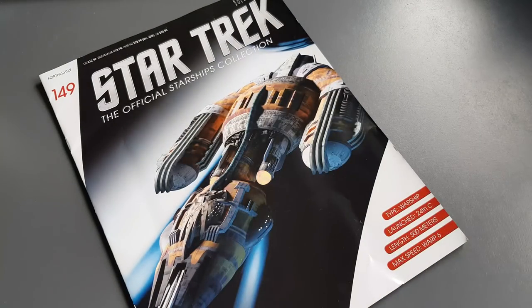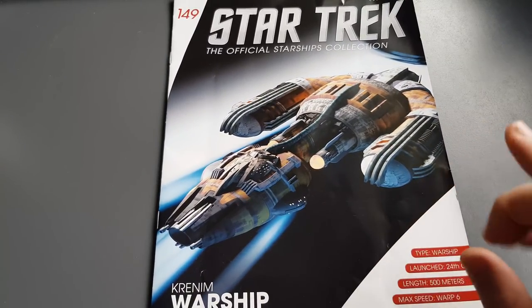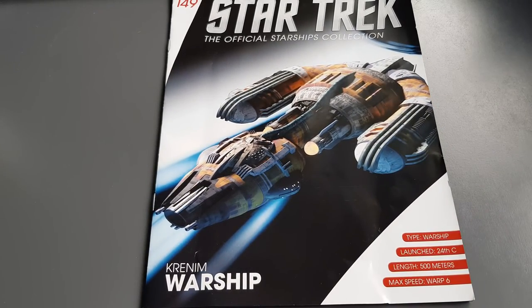Let's put that to one side and see what goodies lie inside the magazine. Nice graphic and a decent amount of detail visible here — you can see the windows and some of the propulsion. This is not a ship of peace; it's a warship.